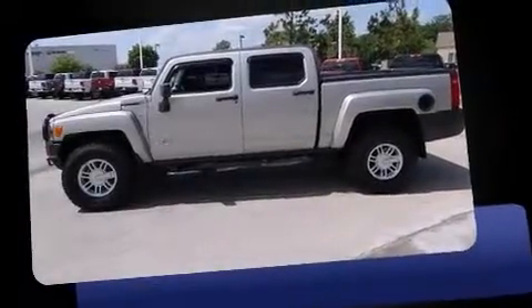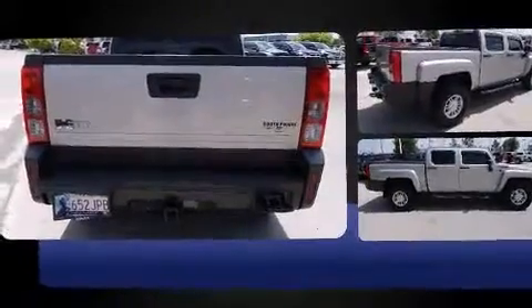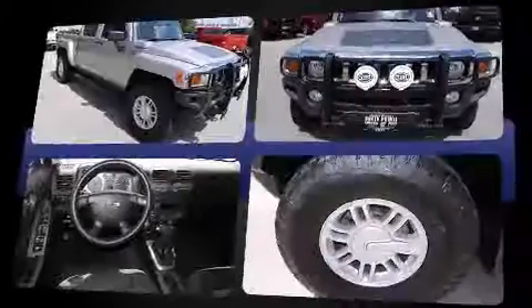This four-door, five-passenger truck still has less than 80,000 miles. Smooth gear shifts are achieved thanks to the refined five-cylinder engine, and for added security, Dynamic Stability Control supplements the drivetrain. Four-wheel drive allows you to go places you've only imagined.